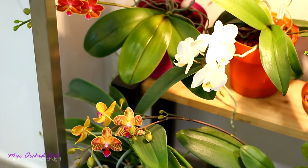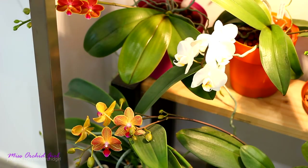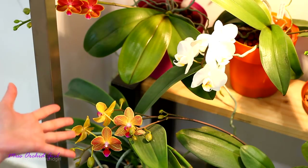Hey guys, it's Dani. Today is time for a fun video, at least it is for me. Time for a top — we didn't do one of these in a long time. Today I thought I would share with you my top 5 favorite Phalaenopsis complex hybrid orchid patterns.